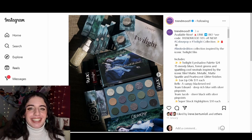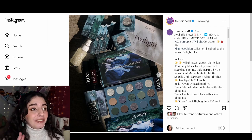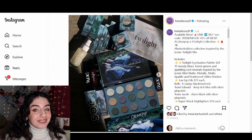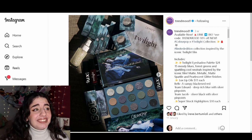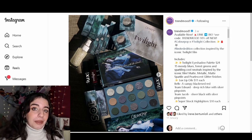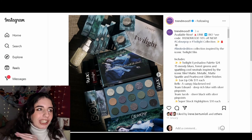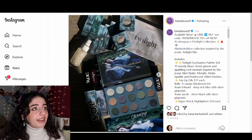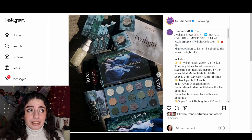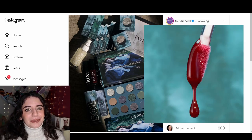The first makeup collection we are going to be looking at is the Colourpop and Twilight collection. I did not think I was going to be seeing anything Twilight related in 2024 but here we are. When I was looking at this my first thoughts were a bit disappointing. A lot of other people have also said the same. Twilight is literally all about vampires and there's not a single red shade on that palette — you would have thought there was at least something red. I know that they had a red lipstick, I believe, that was kind of their advertising point, which kind of confused me because it just made me think of Pretty Little Liars rather than Twilight.